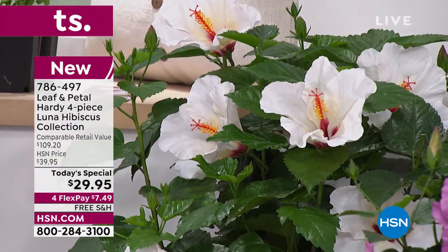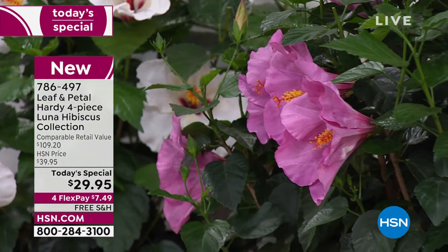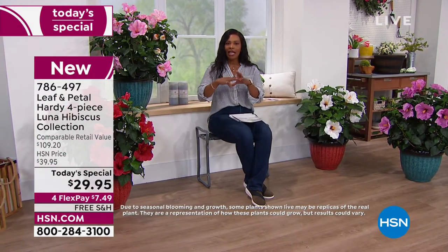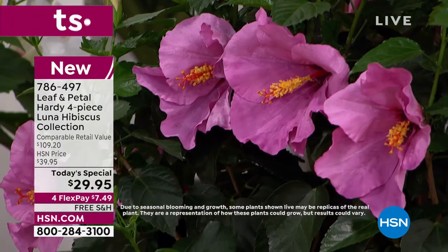I have hibiscus plants at home and they're some of our favorites — you see them opening, and it is glorious. You can plant them in the ground or in a pot or container. Today you're getting four plants for $29.95, free shipping, and on FlexPay. Leaf & Petal doesn't leave you alone to figure it out — with every order you get a pamphlet about the plant, and it even has an information number if you need more help. Rochelle Greyer is joining us — she is an expert in planting, gardening, and beautifying our homes.